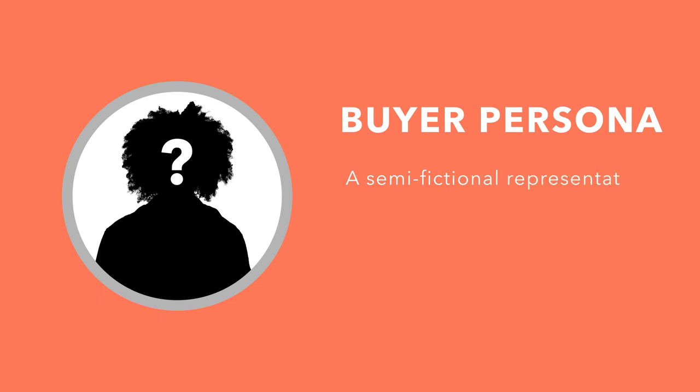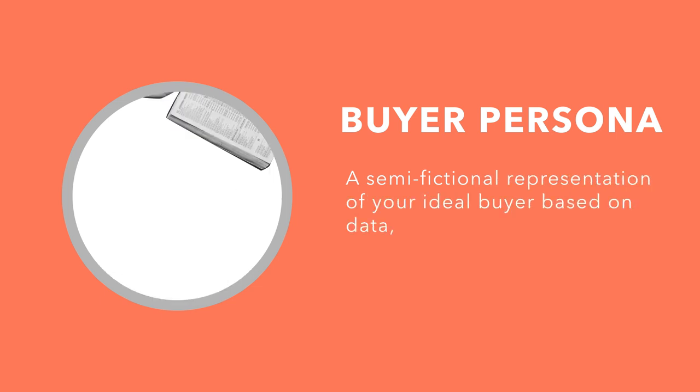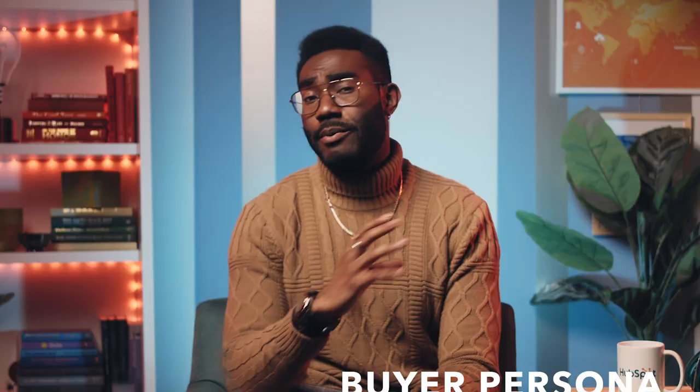The first is creating buyer personas. HubSpot defines a buyer persona as a semi-fictional representation of your ideal buyer based on data, interviews, and some educated guesses. Had Burger King done better research into buyer personas, it might've realized their ideal demographic wasn't the type of young, ironic hipster their ads were clearly targeted to, but perhaps families who were looking for quick and satisfying meals. So you have to do your research, either by interviewing current customers, analyzing demographic data in your CRM, or even just talking to your employees who engage directly with customers. You can also create personas of customers you'd like to appeal to in the future, but this should only be attempted once you're hitting goals for existing buyer personas.